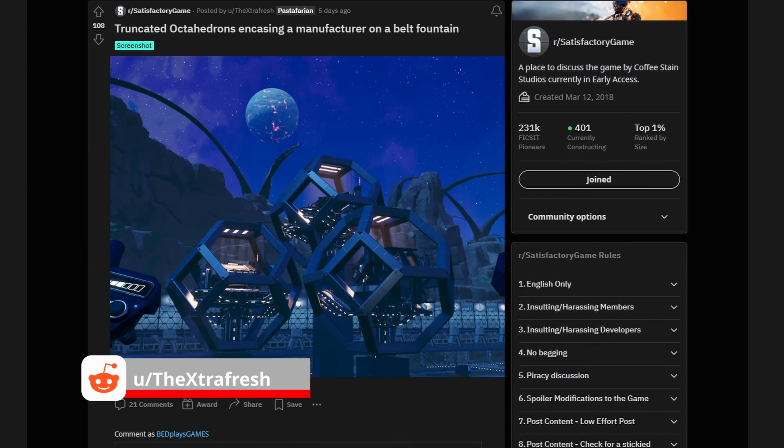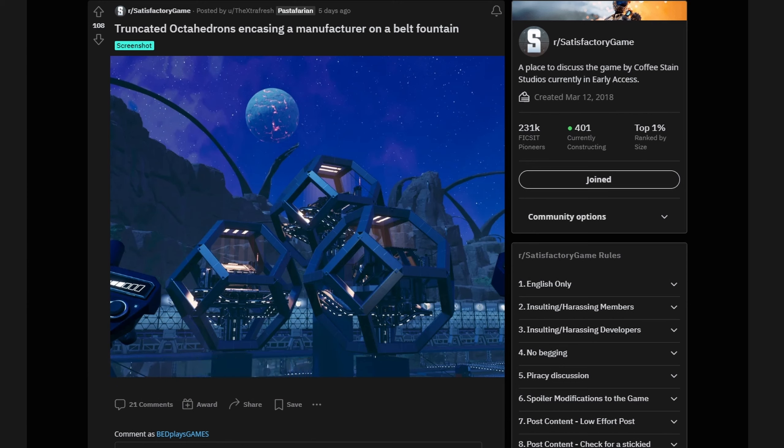Well, that's going to do it. Those are the posts I found most interesting on the subreddit r/SatisfactoryGame this week. What did you think of this video format? Is it interesting? Entertaining? Do you want to see any more? Let me know. I thought I'd try something new and try to bridge two communities that I really enjoy — the YouTube community and this subreddit. See you later, take care, bye now.